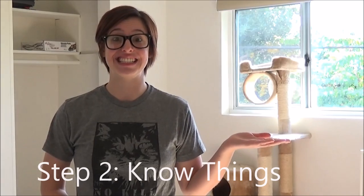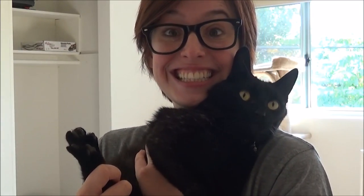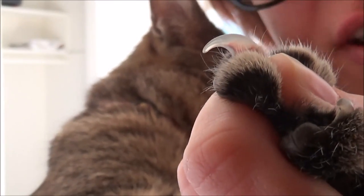I'm ready. Step two: know things. The average cat will have four claws on its front paw and then the dewclaw on the side. They have four toes on the back feet. Polydactyl cats are cats that have more than five claws on the front and four in the back — they sometimes even look like they have thumbs. What's cool about cat nails is that they're translucent, so you can actually see the blood vessel and know exactly where to trim.